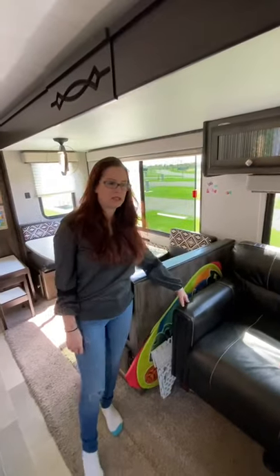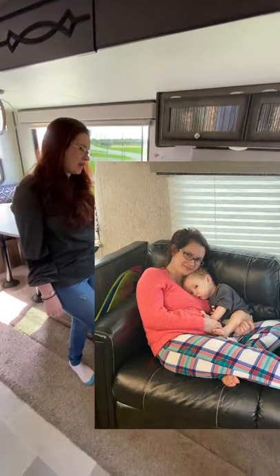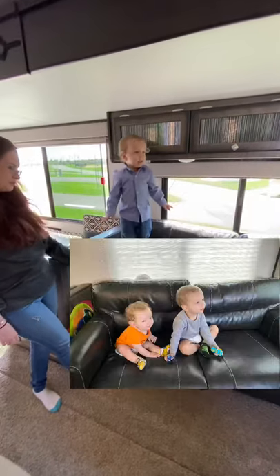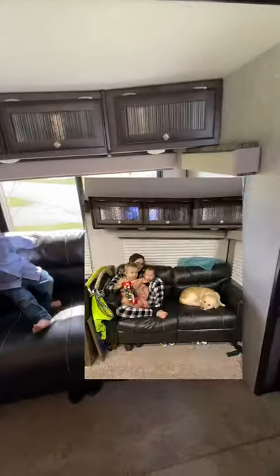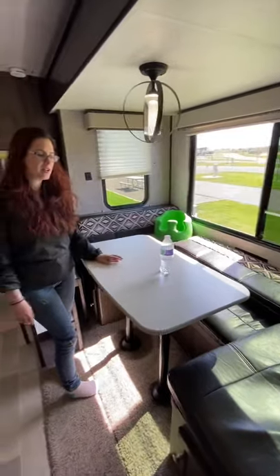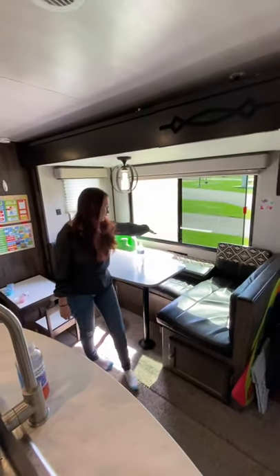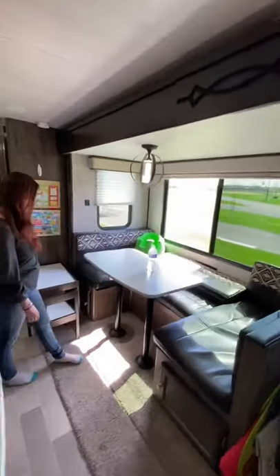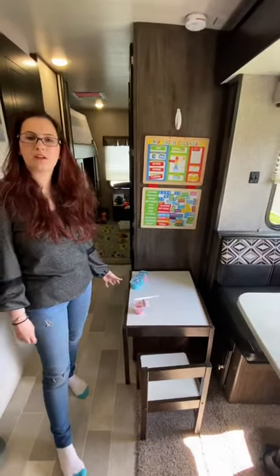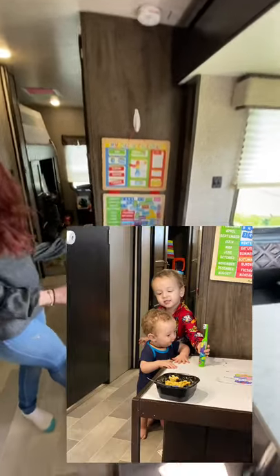Over here we have our guest bed slash couch, and we actually love it — it is very comfortable. We've had a few guests so far and they all say it's pretty comfortable. Sasha loves it as well. Coming over here, we have our dinette — this is where we eat dinner every night. We also have storage underneath all along there. And over here we have a small little table that fits perfectly for homeschool and snack time.